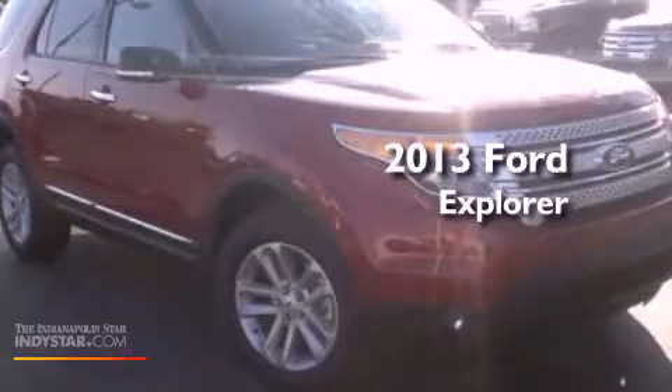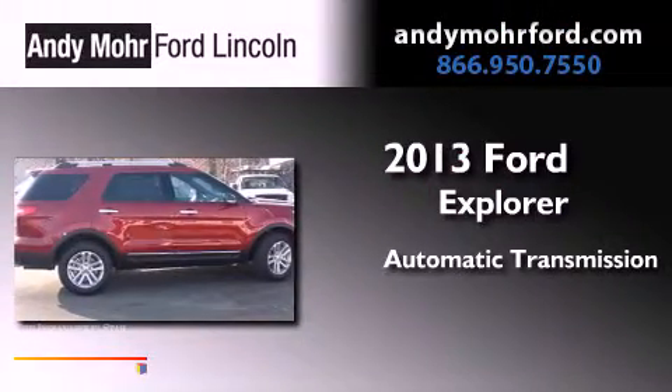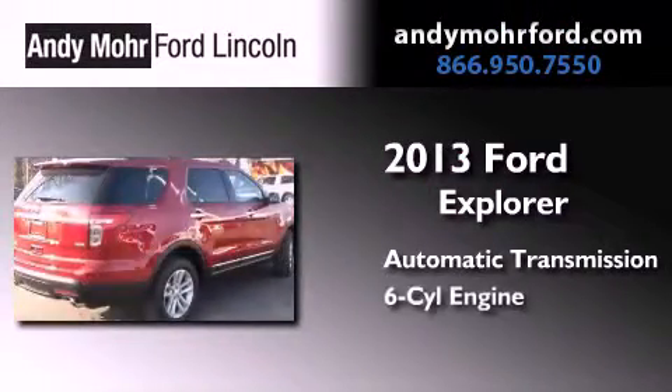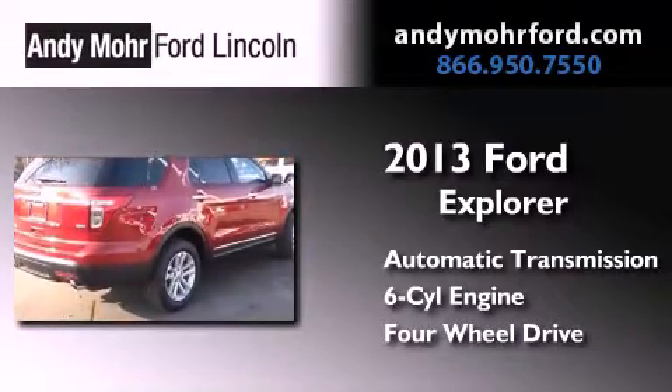This is a brand-new 2013 Ford Explorer. This SUV has an automatic transmission, a 3.5-liter V6, and the added safety and control of 4-wheel drive.